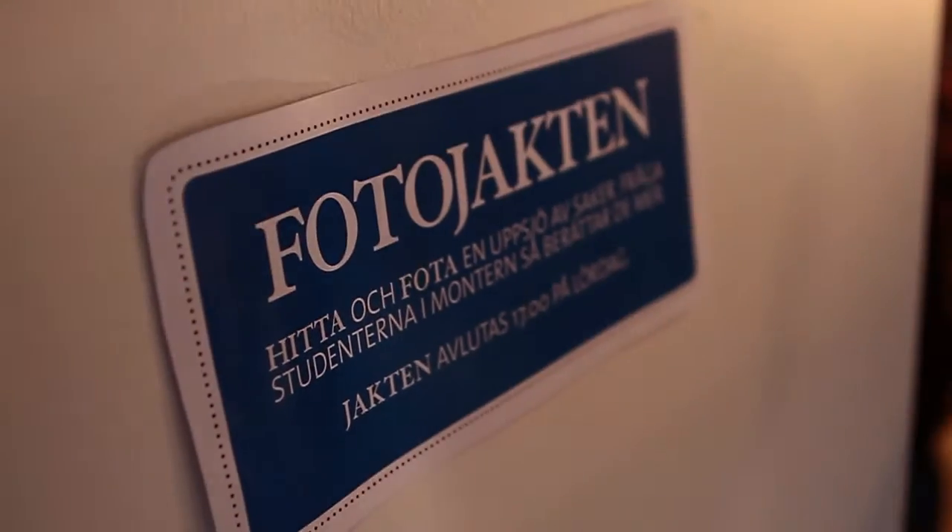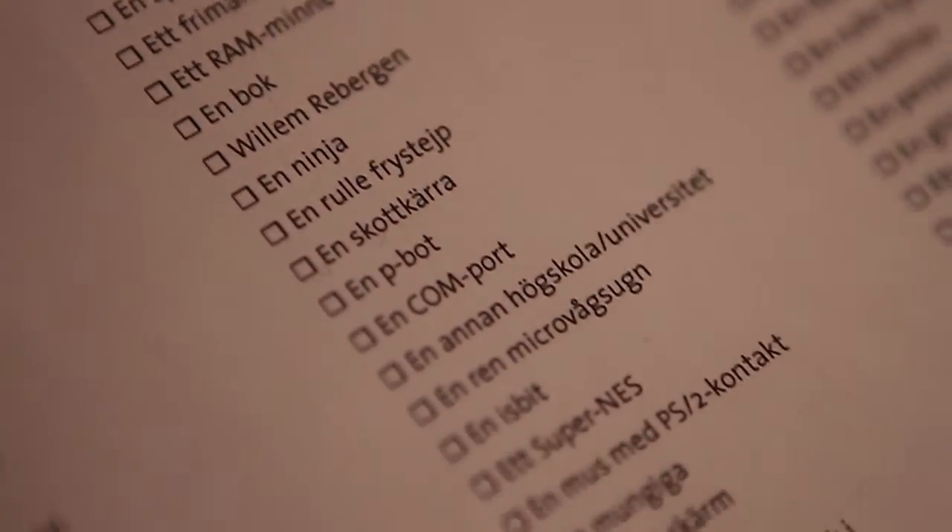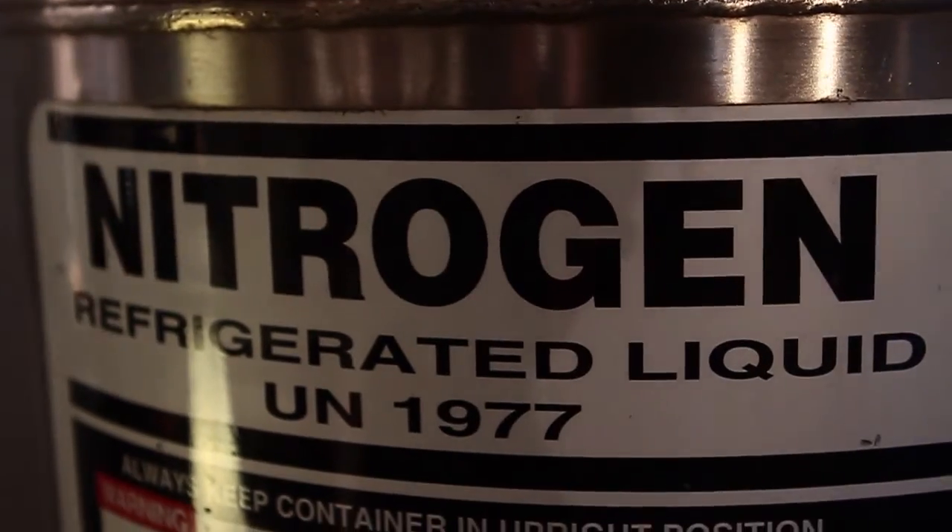you can play with these interlocking chain puzzles and participate in a photo scavenger hunt at Dreamhack where you can win some prizes. Good luck finding a Super NES.